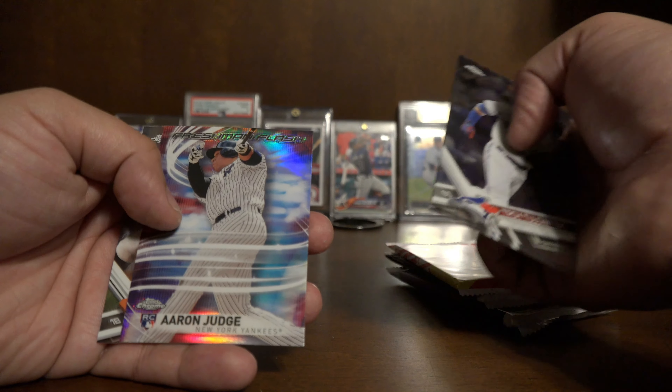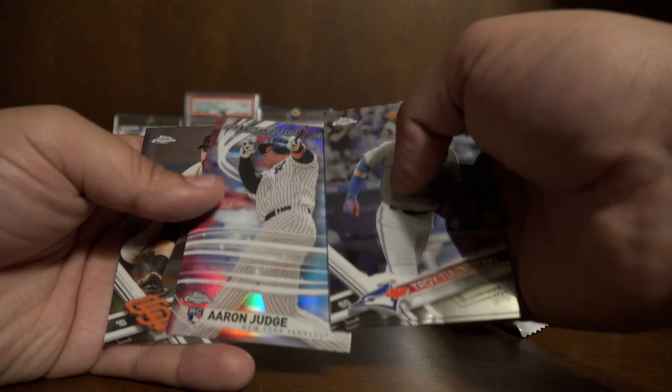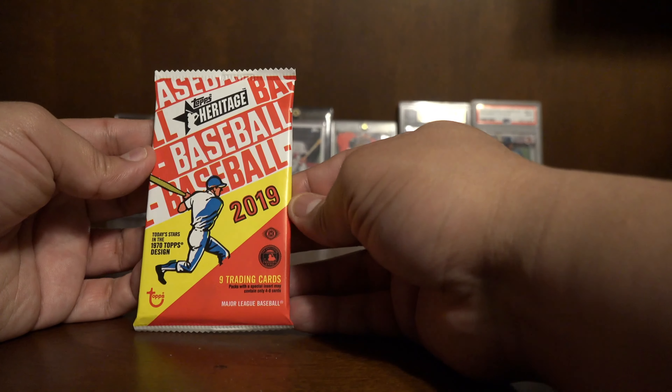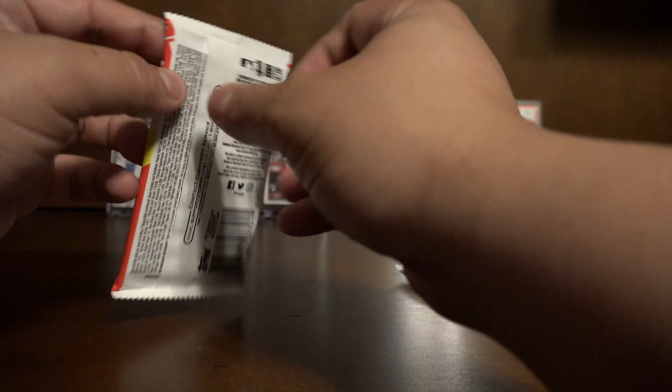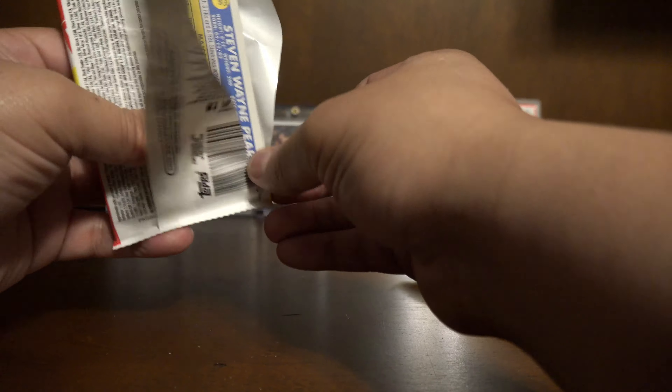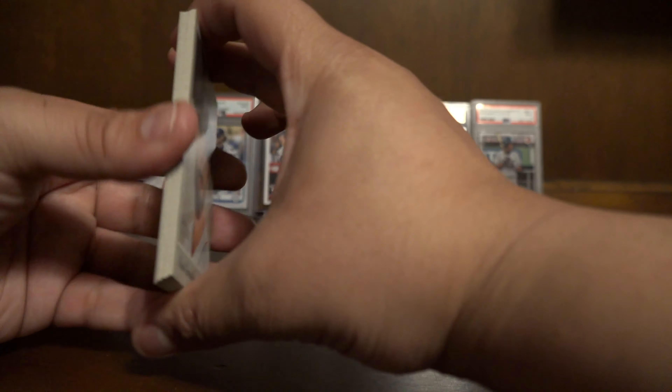Topps Chrome — I think we could get an Aaron Judge in this one, that would be pretty cool. We have Troy Tulewitzki, Kyle Hendrix. Oh look — we have a rookie Aaron Judge Freshman Flash! This is probably one of the best cards you could get out of this pack, so that's pretty cool. And a Brandon Belt.